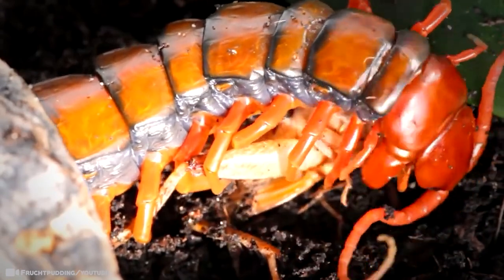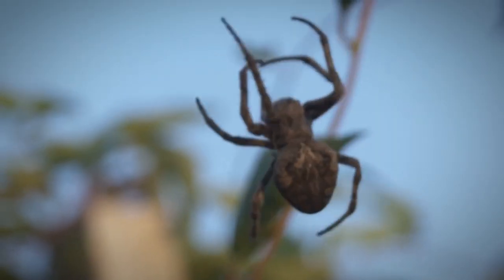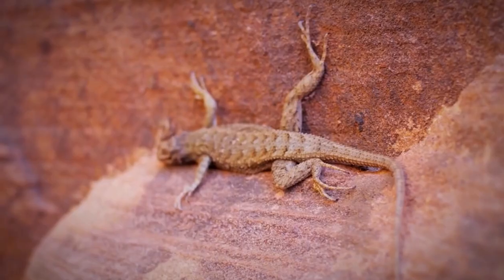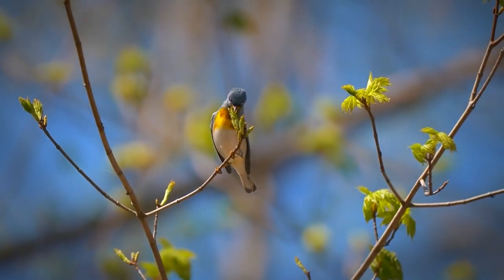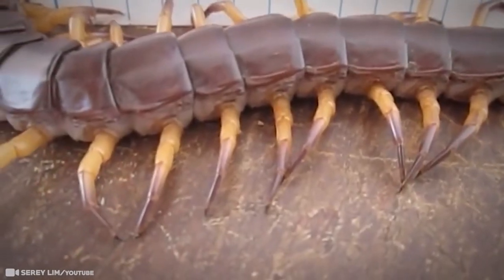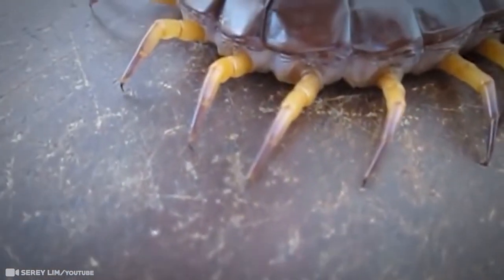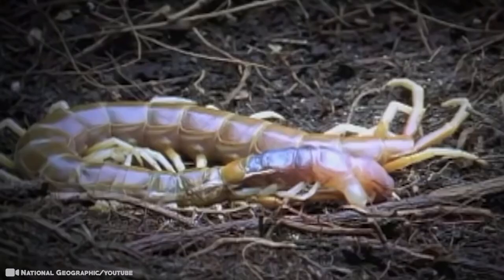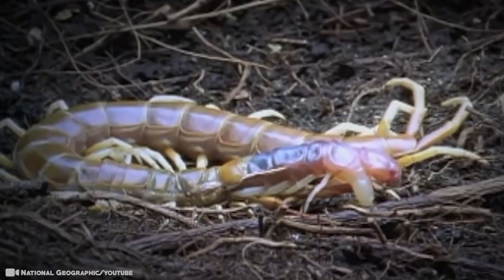It's a carnivore that feeds on any other animal it can overpower, including large insects, spiders, millipedes, scorpions, but also small lizards, frogs, snakes, rodents, and small birds. They've even been observed eating bats — they do this by climbing the walls of caves, then grasping onto the bat with their front legs while using the back legs to secure themselves to the cave wall. Astonishingly, they're able to hold on even while eating. Once secured, they inject prey with paralyzing venom. Then it's supper time!